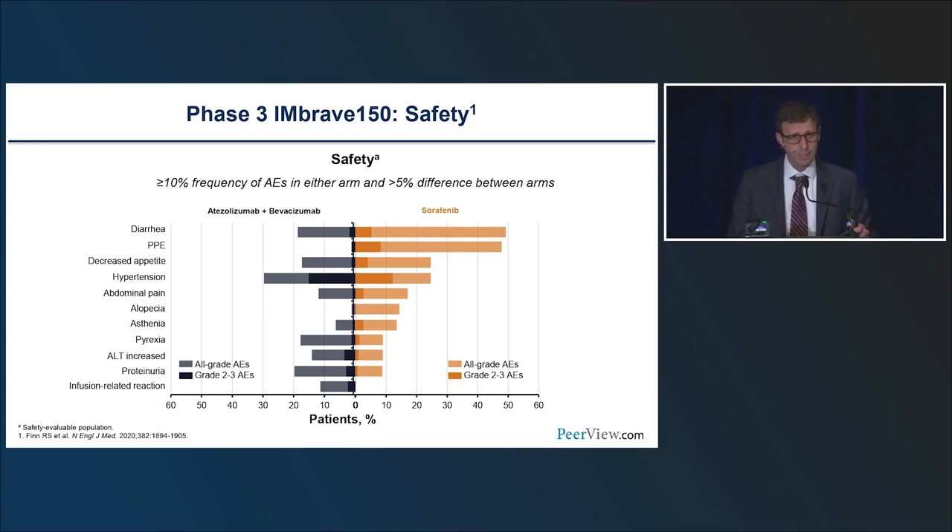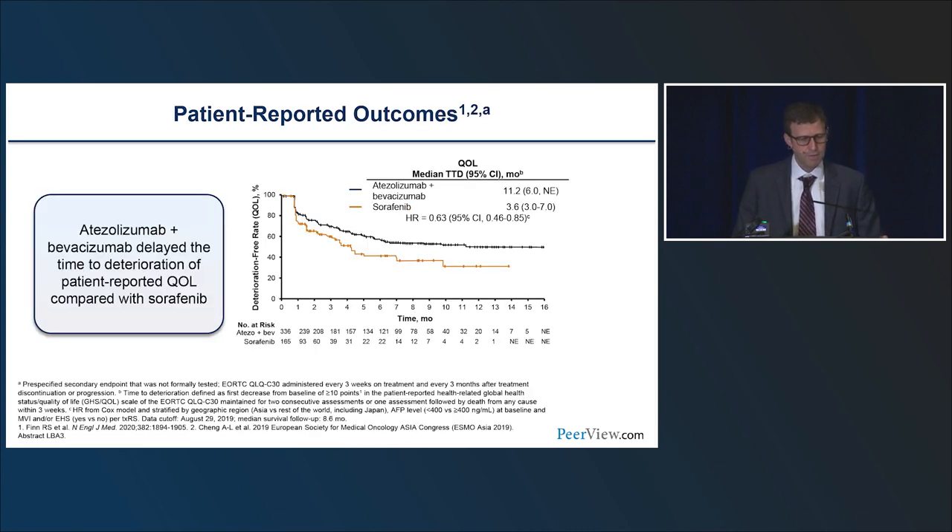The idea that bevacizumab is highly dangerous like an anticoagulant has not borne out in clinical data. That favorable side effect profile also showed up in quality of life assessments. With sorafenib, quality of life decline occurred within about three and a half months. With atezobev, it took over 11 months to see that decline in quality of life — a substantial difference for patients.